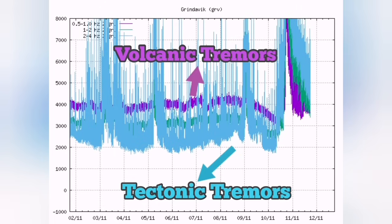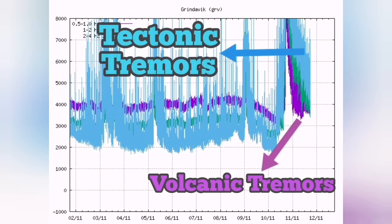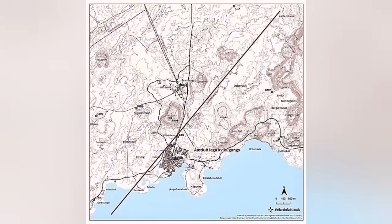This is the reversal of the tectonic tremors and volcanic tremors that is worrying. Usually it is like this situation, but at the moment it is reversed. The volcanic tremors are at the bottom — that's the time that we expect an eruption — and the tectonic tremors are on top of it.